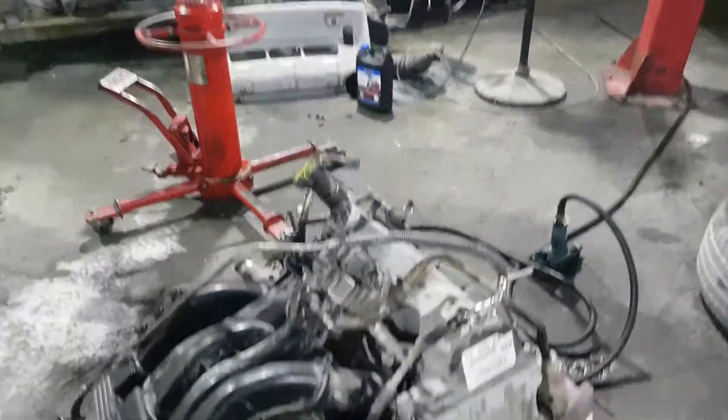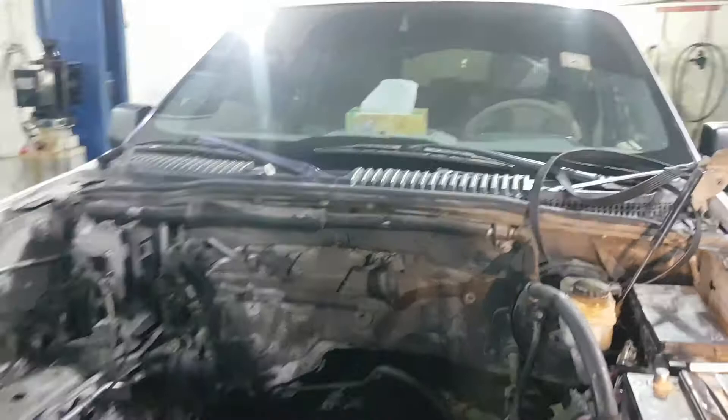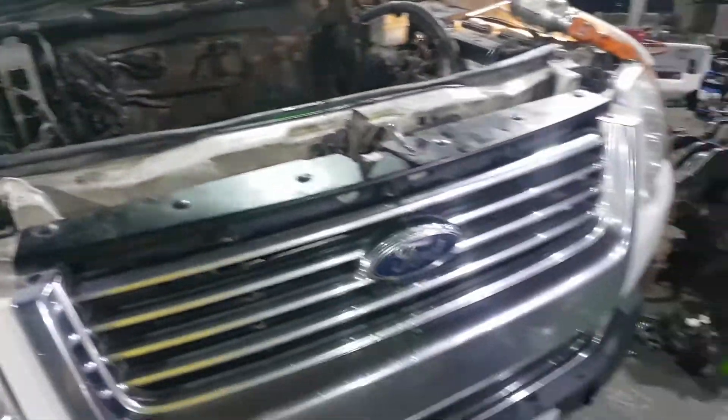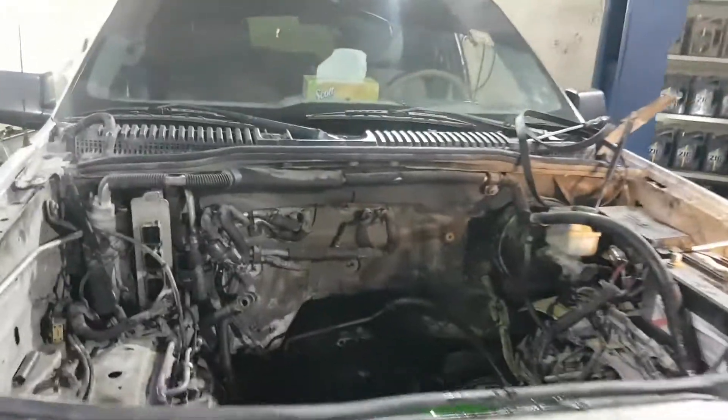Ford Explorer 2007 model engine replacement services at Skandar Garage. So if you have such type of service requirement, please let us know. We will try our level best to provide you the best service.